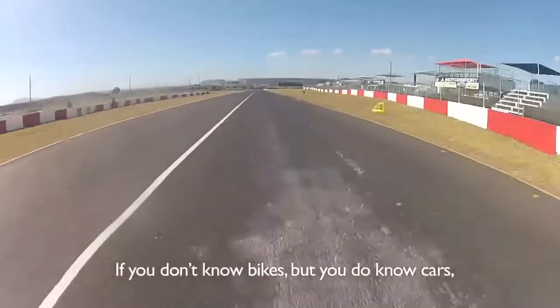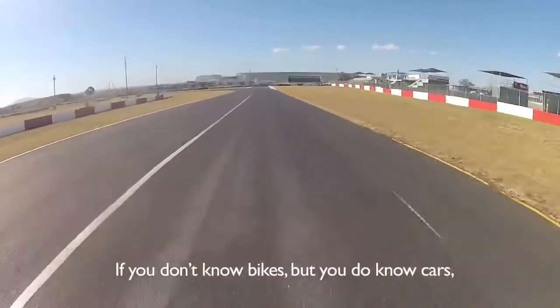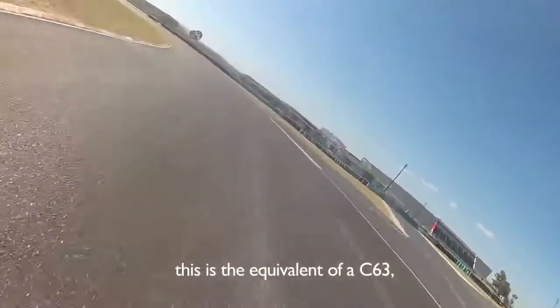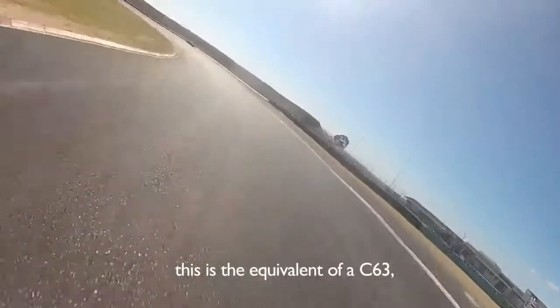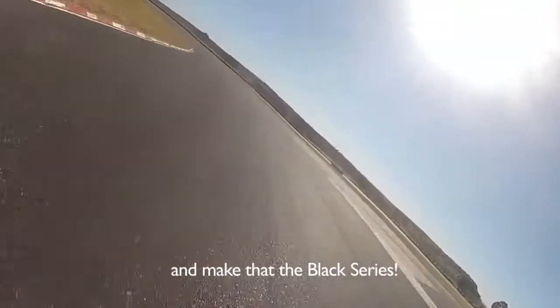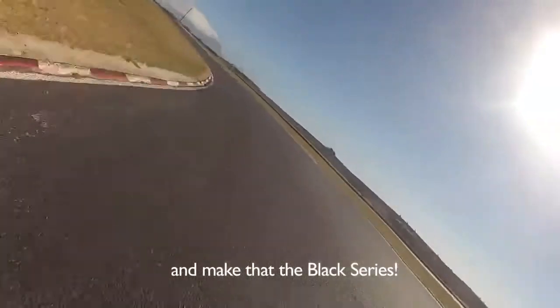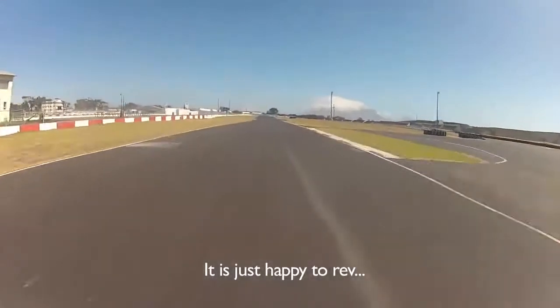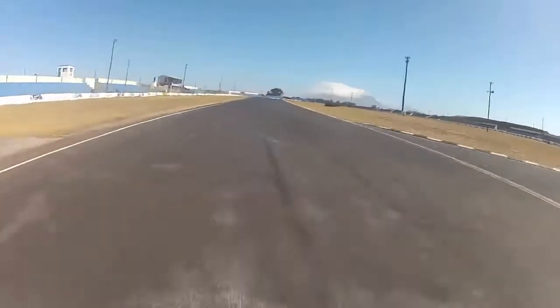To compare this to other bikes and cars, this is the equivalent of a C63 AMG — make that the Black Series. It's really in a class of its own.